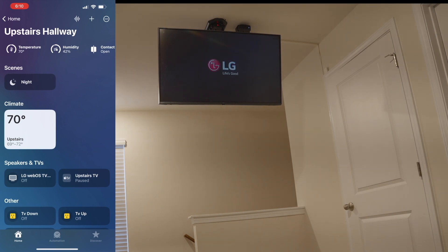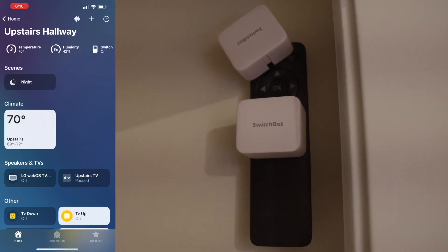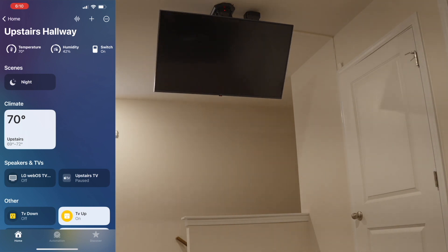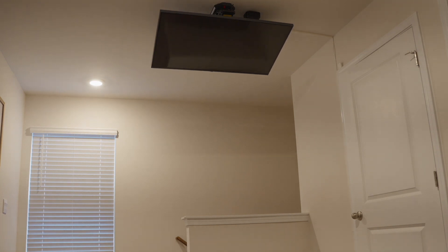Then in automation two, when the LG turns off, its status in HomeKit triggers SwitchBot two, named 'TV Up,' to push the up button on the remote, in turn putting the TV up. After five seconds, SwitchBot two turns off.